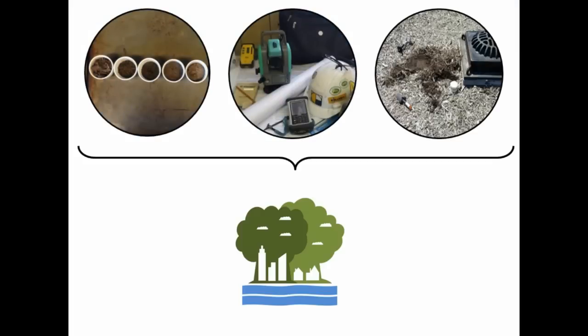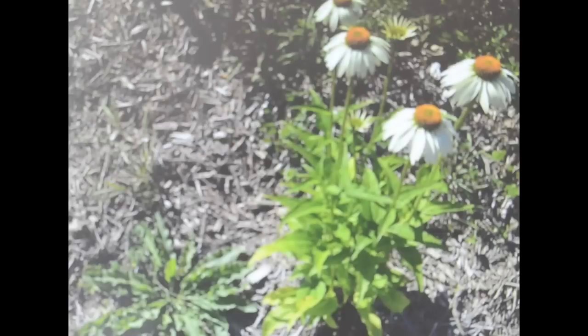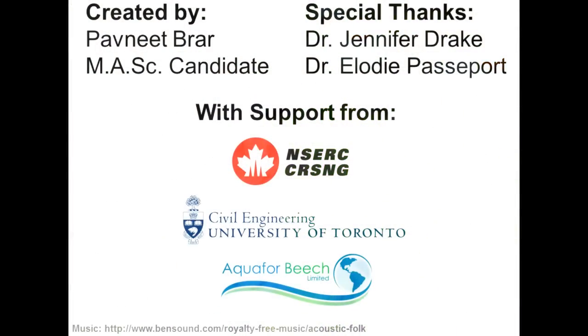All this knowledge then leads to more and more green infrastructure. Plus, these gardens are beautiful and add immeasurable value to the urban landscape.